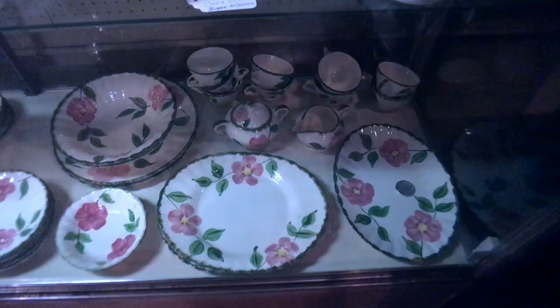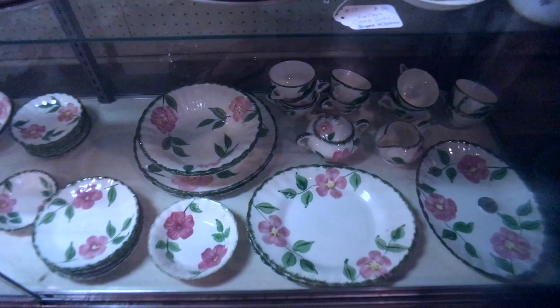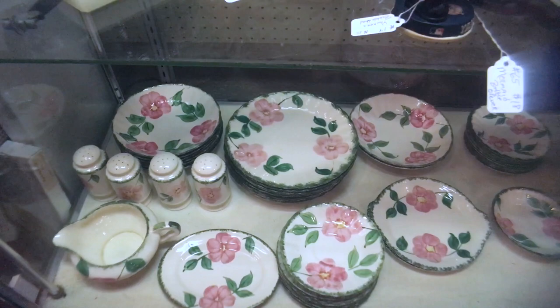Floral patterns aren't something we necessarily equate with modernism, but these large florals were popular in the 1930s, 40s, and 50s. This particular set is Blue Ridge pottery out of Tennessee. It's nice to see a whole set all together — we generally see people having to collect these a piece at a time.